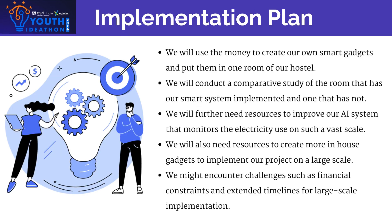We will begin by creating in-house smart gadgets to monitor electricity use in one room and using our AI app to suggest reductions. We will compare this with a similar room to gauge effectiveness, then refine the app and develop more cost-effective gadgets. After these improvements, we will scale up the project.